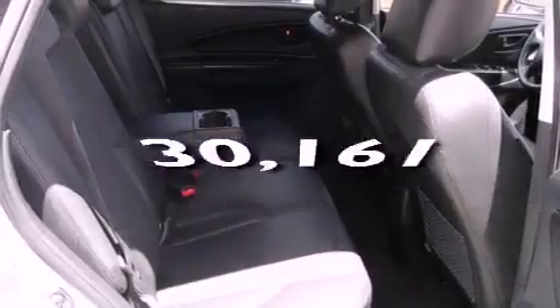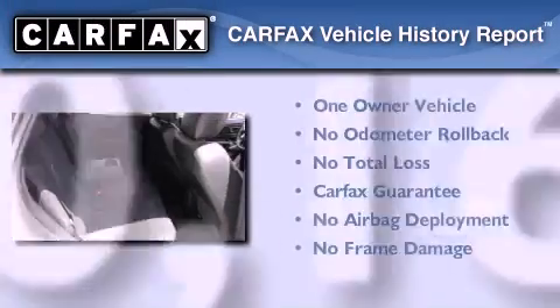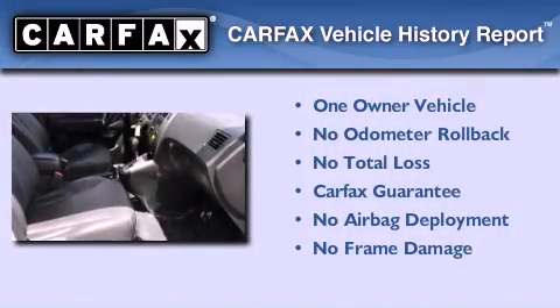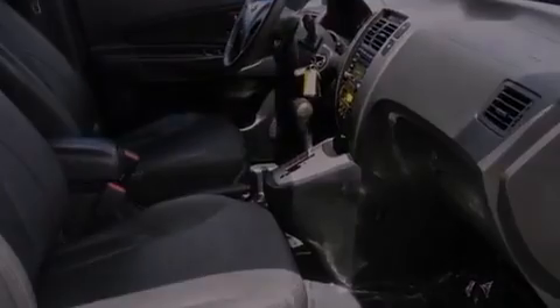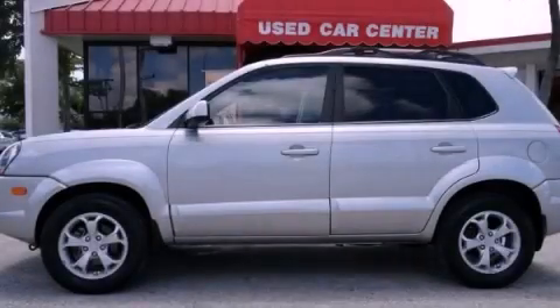This vehicle has fewer than 31,000 miles on the odometer. This Hyundai has had only one owner, and it qualifies for the Carfax Buyback Guarantee. This vehicle is sure to sell fast — call and arrange your test drive today.